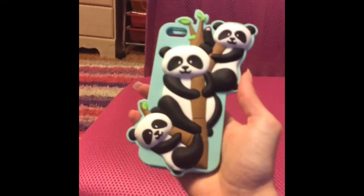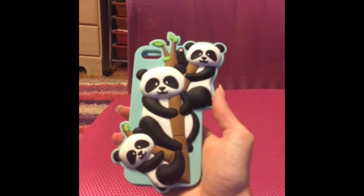This one, another three piece one, and a panda one from Claire's which I got from someplace else.